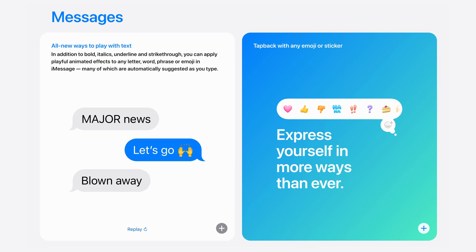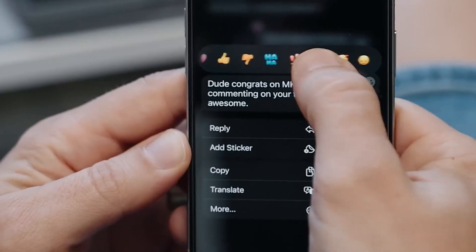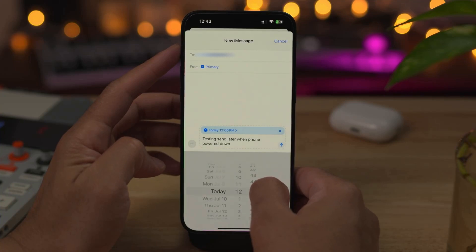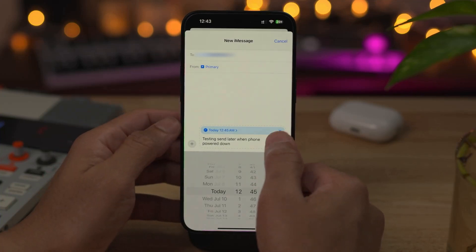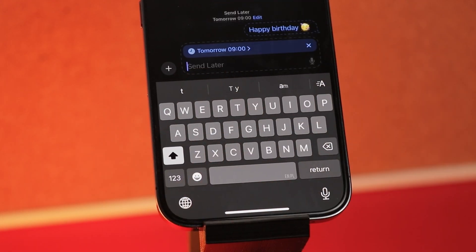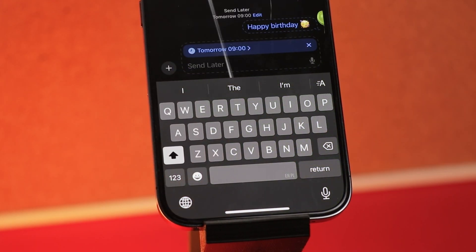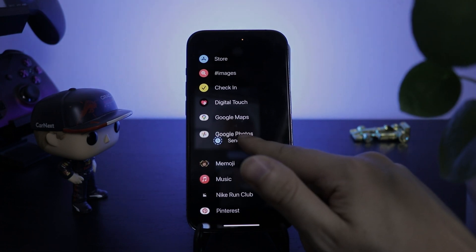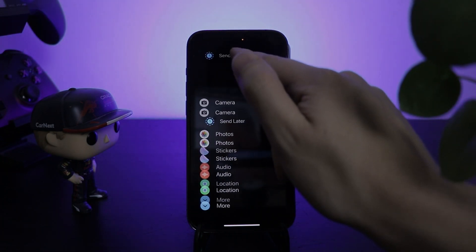Another good update comes to the Messages app. Not only do we get more reaction options, you can now format and animate each individual character — cringe, but okay. More usefully, you can now plan your message to be sent later. This is helpful if you know it's not the right time to disturb someone, or if you don't want to forget to wish someone a happy birthday and know you'll be busy later. And yes, it works even if your iPhone is turned off. You can also move or hide the message options to only see those you'll actually use.